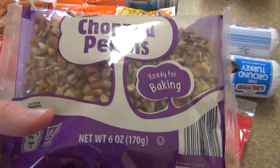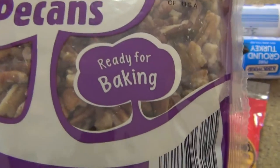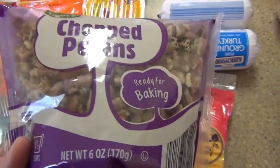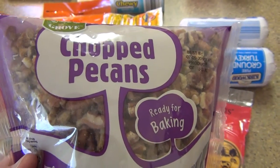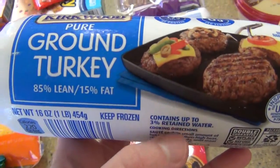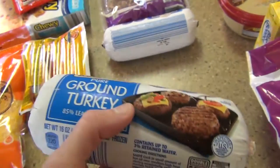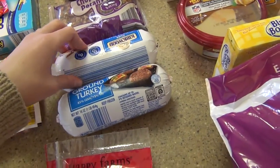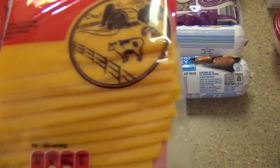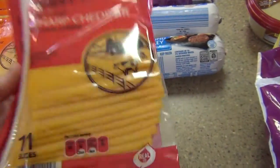Sometimes I throw meat in the parmesan pasta and it's like a homemade hamburger helper — you should check it out. I picked up some chopped pecans, $3.29 for six ounces, because I'm making my mom's red velvet cake recipe for the first time. I had buttermilk left from a caramel cake and didn't want it to expire. I also got two tubes of ground turkey — one pound each — for the burgers, chili, tacos, and sloppy joes. I grabbed some sharp cheddar too, to switch it up from our usual pepper jack — for burgers, cheese and crackers, or grilled cheese.